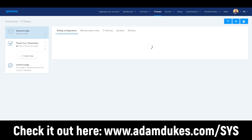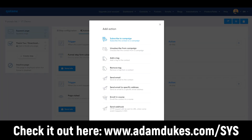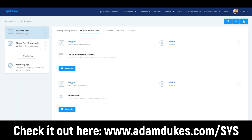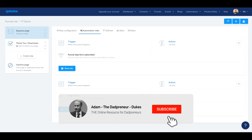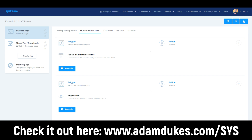You can set up automation rules — similar to ActiveCampaign where you can do triggers and actions. You can subscribe to a campaign, unsubscribe, add tags, remove tags, send emails, enroll in a course, and set up a webhook. You can also trigger actions when someone visits a specific URL — for example, fire off an email saying 'I noticed you checked out the sales page but didn't purchase.' You can also split test your landing pages and view your stats and sales.